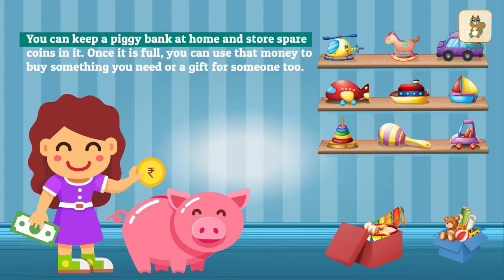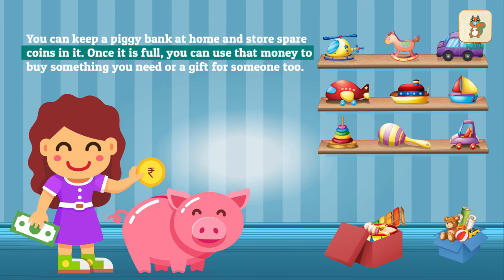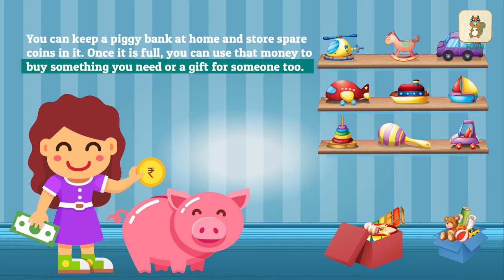You can keep a piggy bank at home and store spare coins in it. Once it is full, you can use that money to buy something you need, or a gift for someone too.